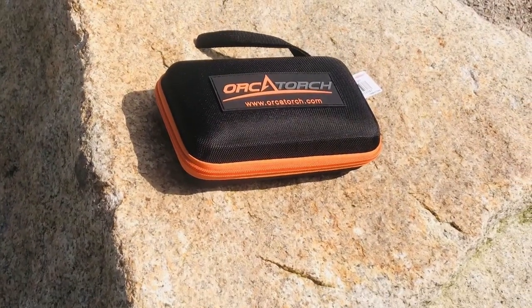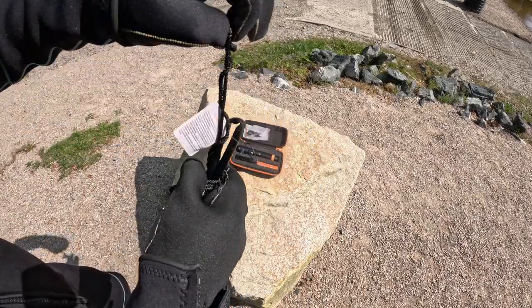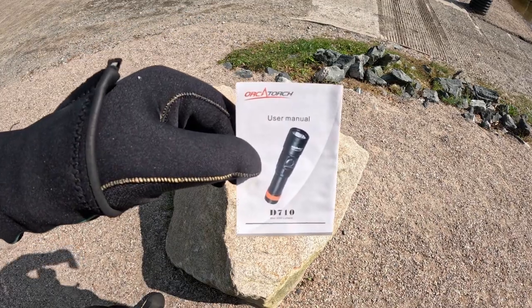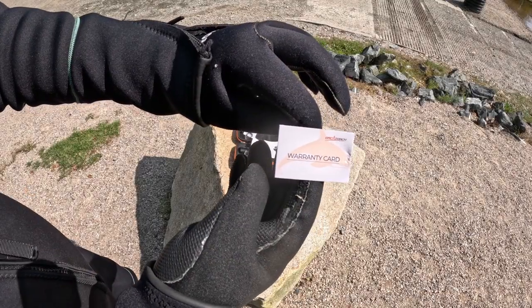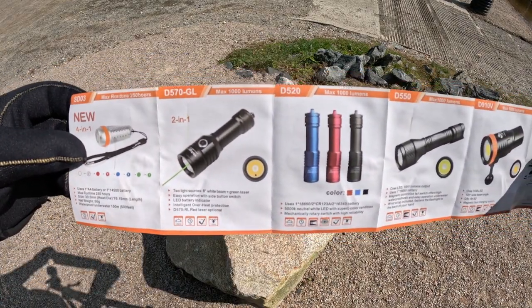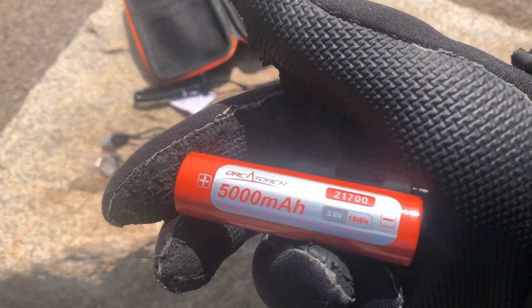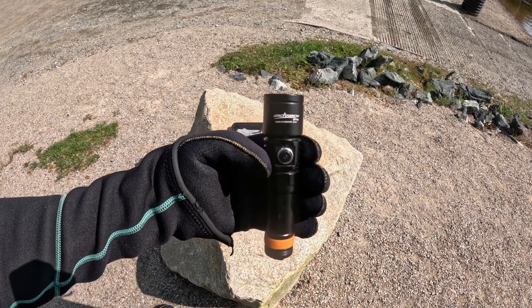The protective storage case, the USB cord for charging the battery, the lanyard, three extra spare o-rings in case one goes bad so you have some backups, the user manual, warranty card, Orca Torch product sheet, and two rechargeable batteries. I like this as I can use one until it's out and recharge it while I'm using the other battery. Most importantly, the Orca Torch D710 up to 3000 lumen dive flashlight.